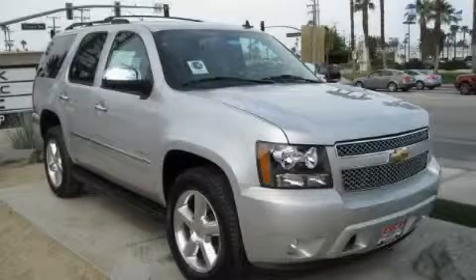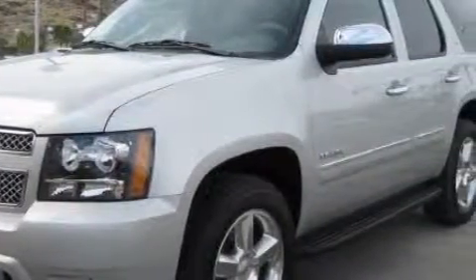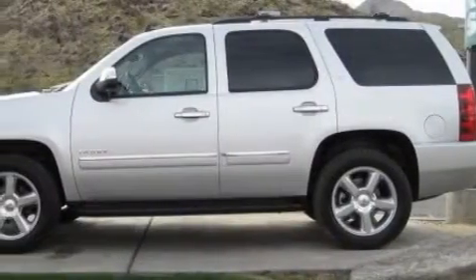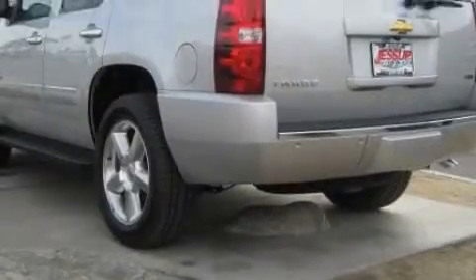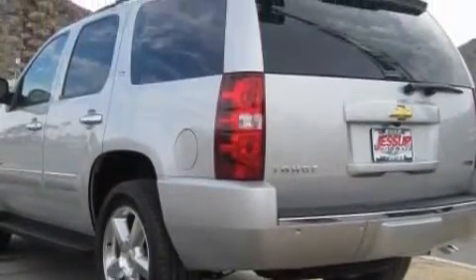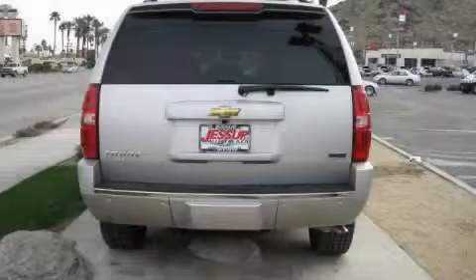This is a 2010 Chevrolet Tahoe, for when safety, size and space are of importance. Complementing this Chevrolet's contemporary styling is a stunning array of desirable features, which include power windows, a dual zone climate control system, satellite radio, side impact airbags, an anti-lock braking system — and it's easy to see why this automobile is an excellent choice.